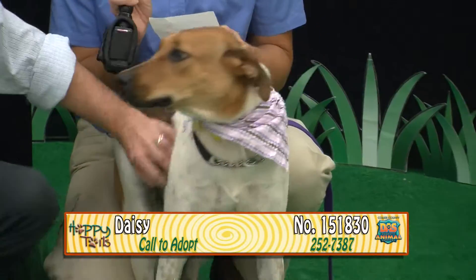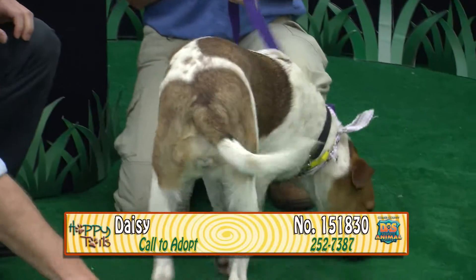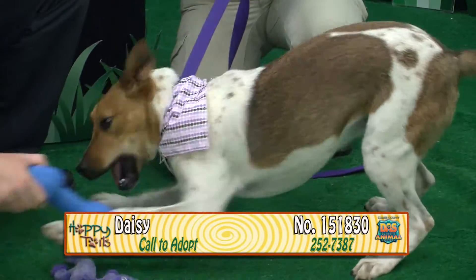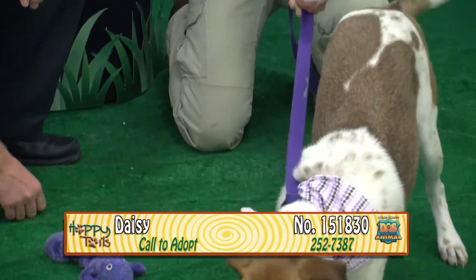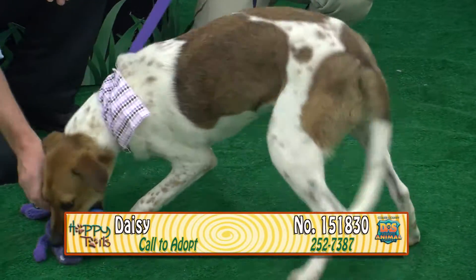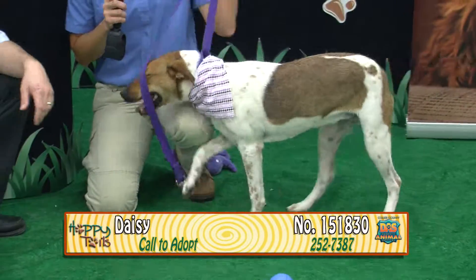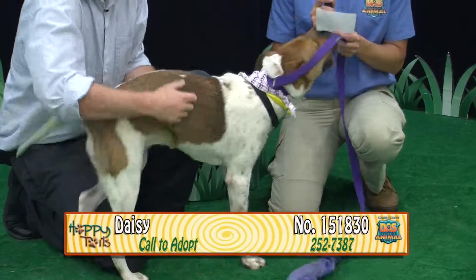This is Daisy — Buddy the Rottweiler's sibling. Her number is 151830. She's eight months old. She's already spayed, so she can go home today. She's a brown and white hound retriever mix. Tentative, expressive, happy. She'll sit for you and shake. She obviously likes to play with toys, so if you're looking for somebody to play ball with you, Daisy might be perfect. She's beautiful and she's medium size — not overly big. Her and Buddy are both ready to be adopted. Come adopt Daisy, 151830.